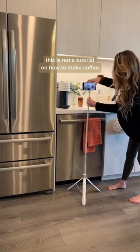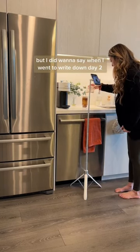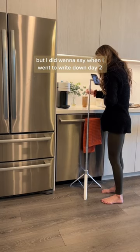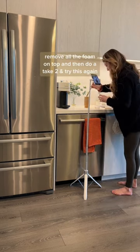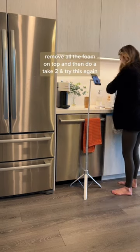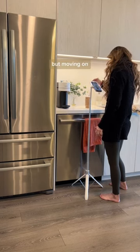This is not a tutorial on how to make coffee, so I'm not going to stick on this too long. But I did want to say — when I went to write down day two, I totally did not realize I was not filming, so I had to remove all the foam on top and do a take two. A true content creator reality, but moving on.